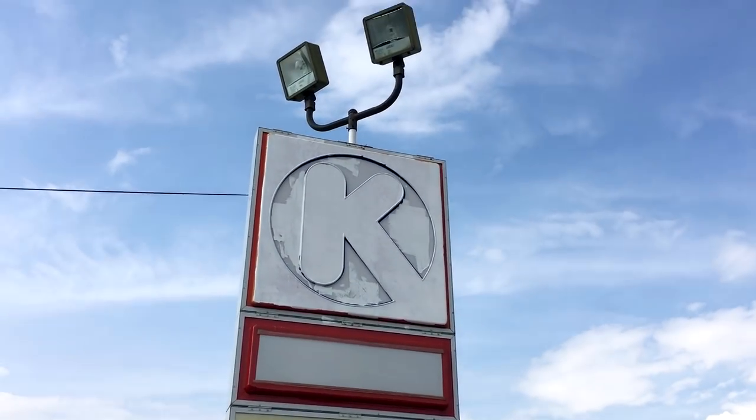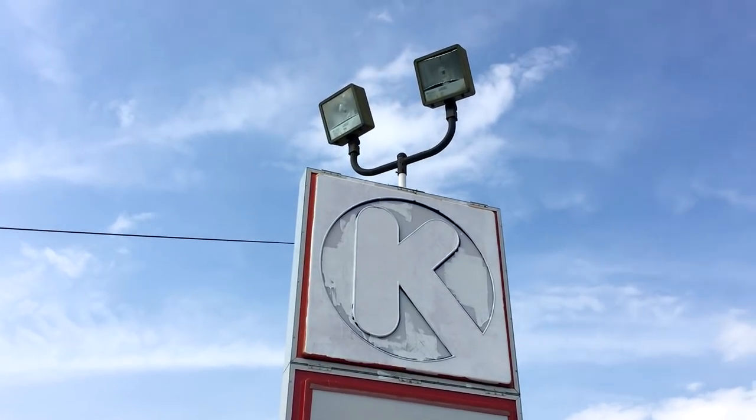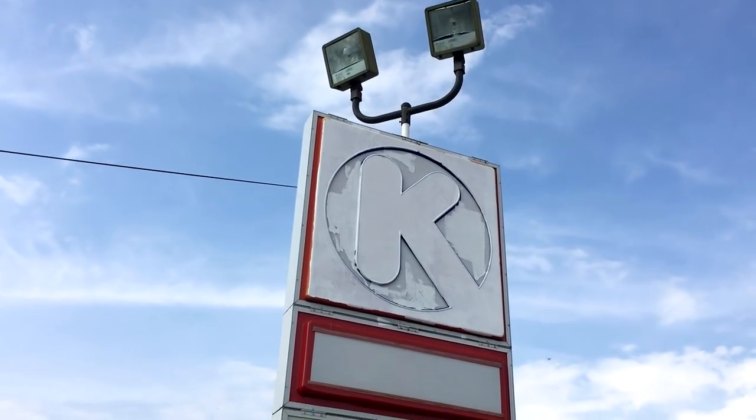All right guys, we are back in Youngsville today for what I would like to say is the final video of this place, but you know it's going to eventually become something else. So we're doing an update on the old Circle K. This is the one I posted last week where it was still lit up and everything — I went up there, a door was wide open, I went in, then went down to the other Circle K and told them it was open.